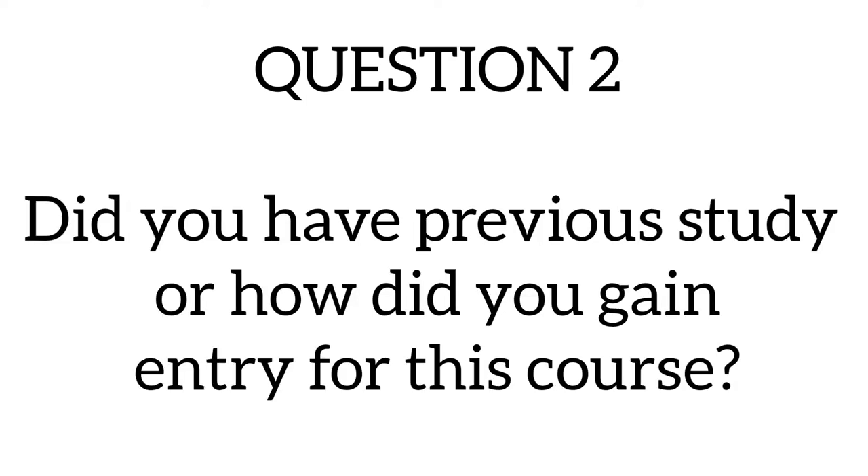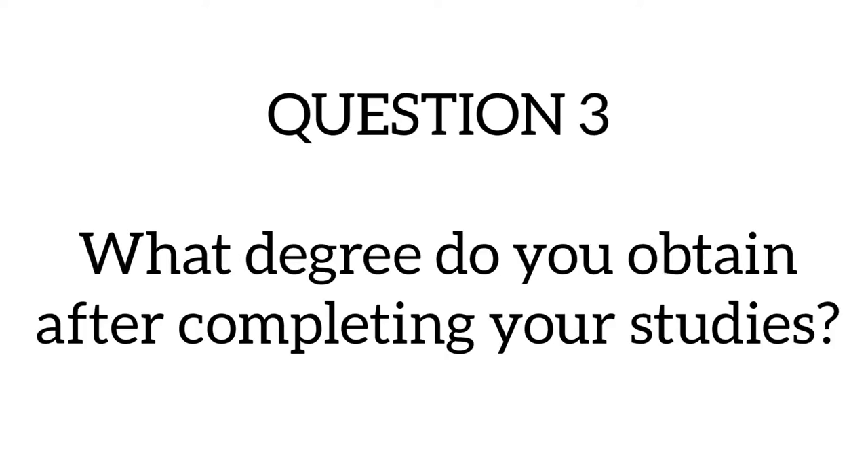The second question asks: did I have previous study, or how did I gain entry for this course? I have a bachelor's and a master's degree in biomedical science, and this allowed me to gain admission into the graduate entry program. I actually applied through Medlink Students.